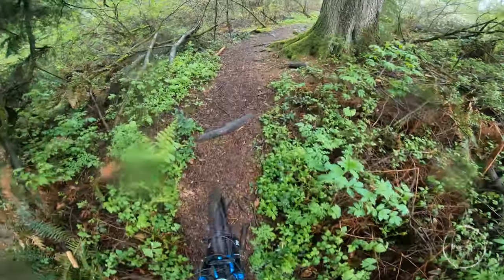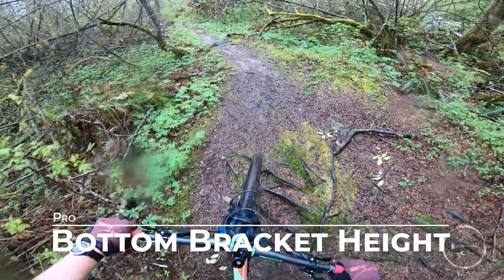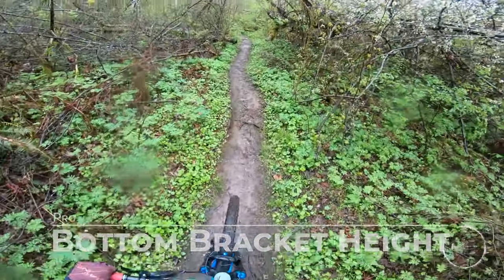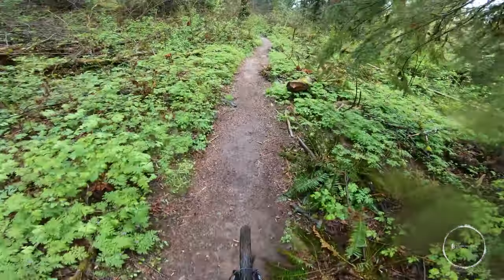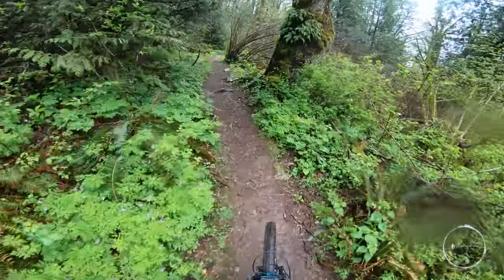Speaking of height, the bottom bracket height on this bike is excellent. Likely since it fits taller, the bike just has more room to maneuver over technical terrain. I don't really enjoy the new trend of low bottom brackets on all bikes. My old Trek drove me nuts with endless pedal strikes and bottom bracket strikes against high terrain.